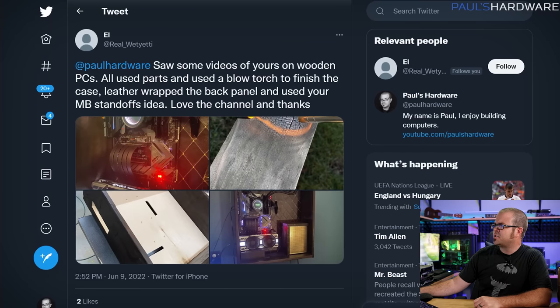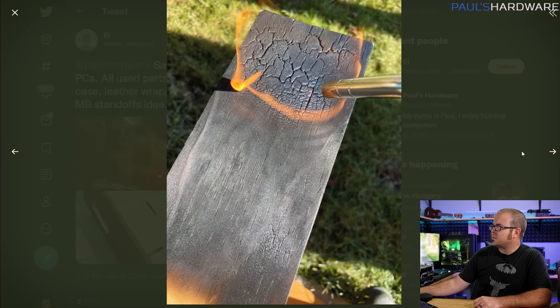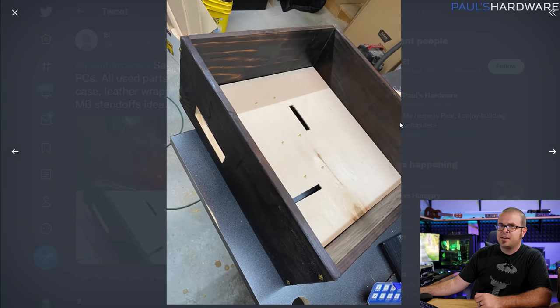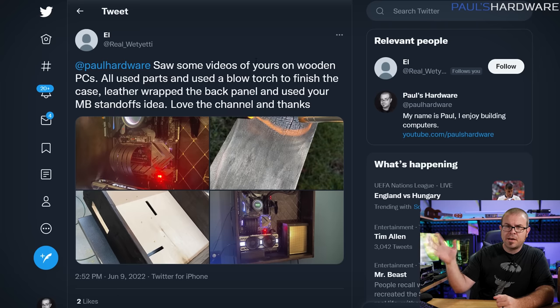One more honorable mention: Real Wet Yeti saw some videos on wooden PCs and used wood parts, a blowtorch, and some leather to do this build. Look how cool that looks — I love the leather backing with the cross-hatched pattern. He apparently burnt the wood to do the finish, and I have a video on using motherboard standoffs to mount a motherboard to a wood piece. I want to do more woodworking slash PC building content soon. I also appreciate that this system is wall-mounted — keeps it nicely up off the floor. Excellent job on that build, Real Wet Yeti.